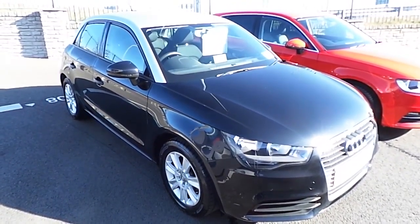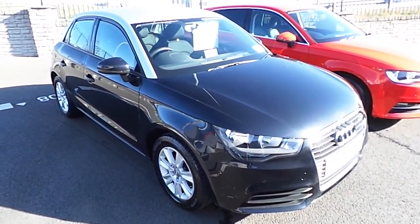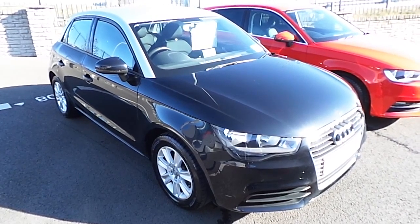Hi and welcome to Audi North Dublin Used Cars Online. Today I'm going to present this stunning 2014 Audi A1 Sportback.